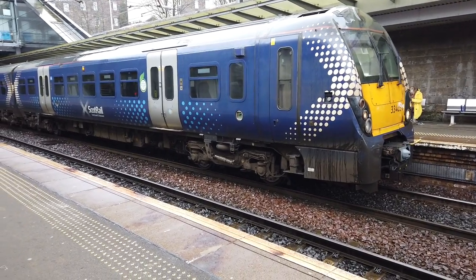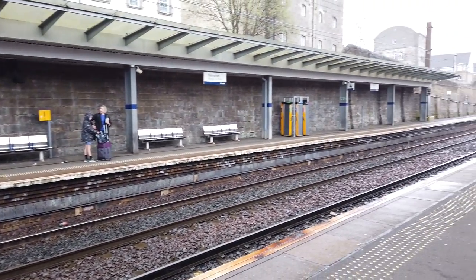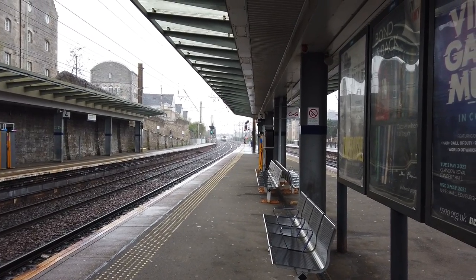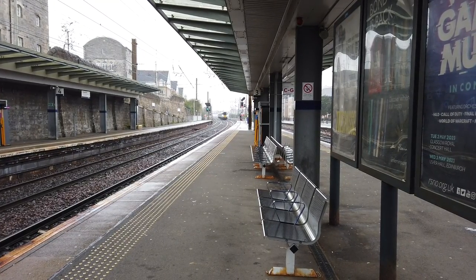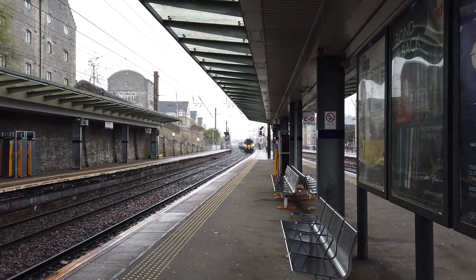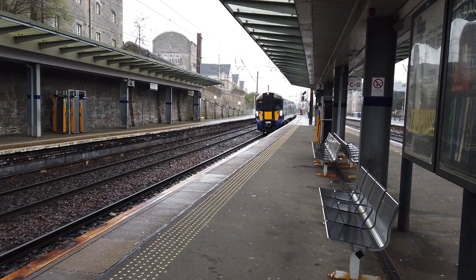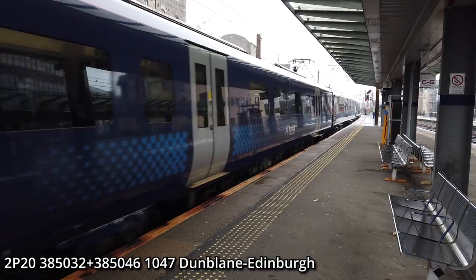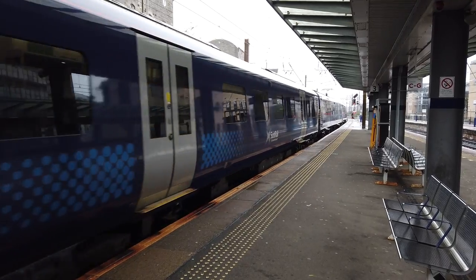We have a Cross Country service approaching now. Transpennine are on strike today so they're not running any services. As I say that, we have another ScotRail service working in — the 10:47 ScotRail service running from Dunblane to Edinburgh, as 334031 simultaneously departs. 350032 leads this one, trailed by 385046 at the rear.